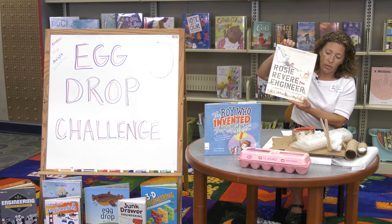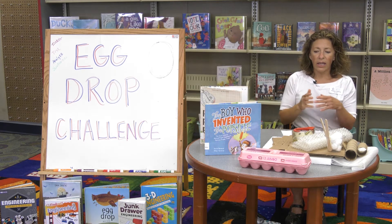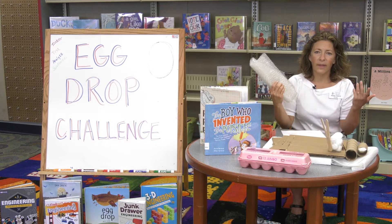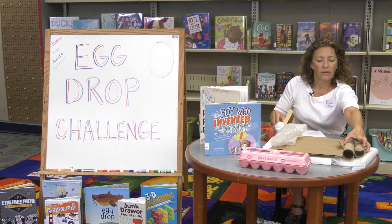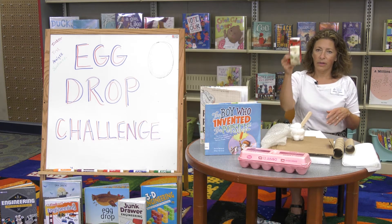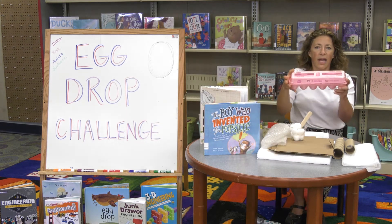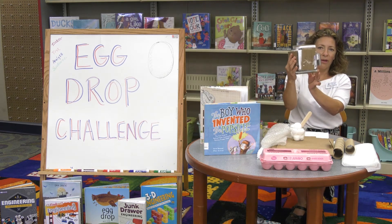So we are going to design our egg carrier. All you need to do is find stuff you have around the house. We're not doing any kind of rules with this egg drop challenge. These are some things I had lying around the library: some bubble wrap, cotton balls, popsicle sticks, toilet paper and paper towel tubes, some styrofoam, some cardboard boxes, and of course lots and lots of tape.